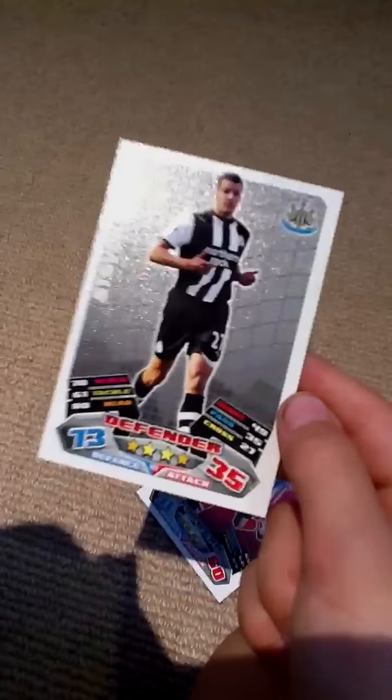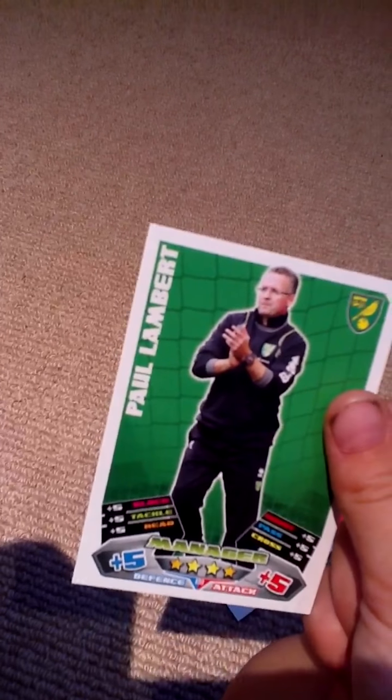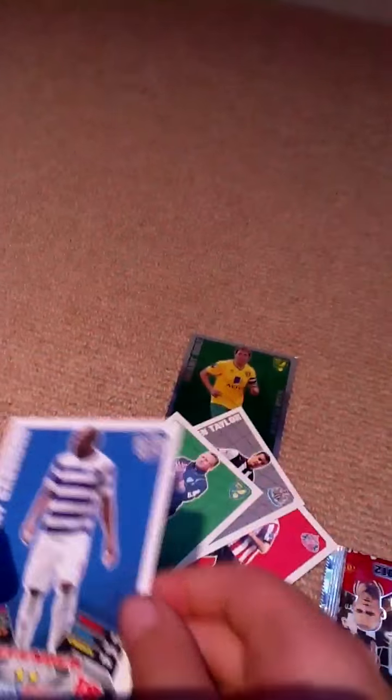Steven Taylor, Paul Lambert, and Danny Gabadon. Okay, Gabadon, sorry. Let's see what's in the next one.